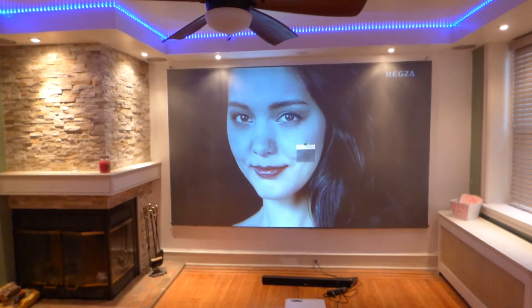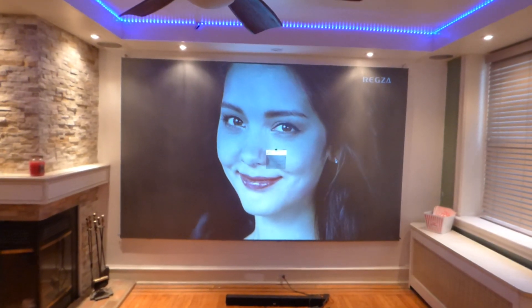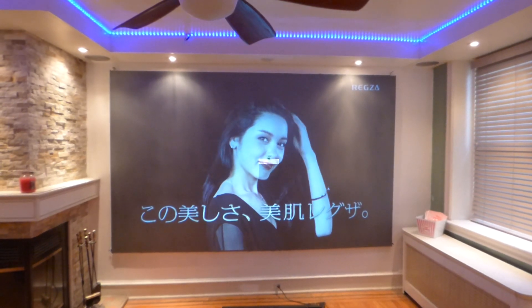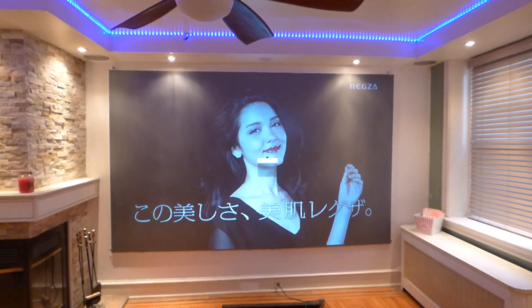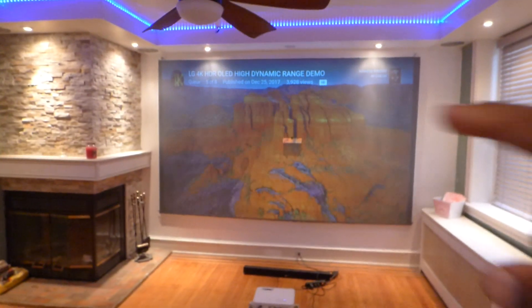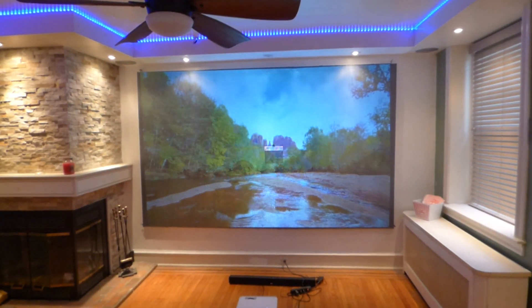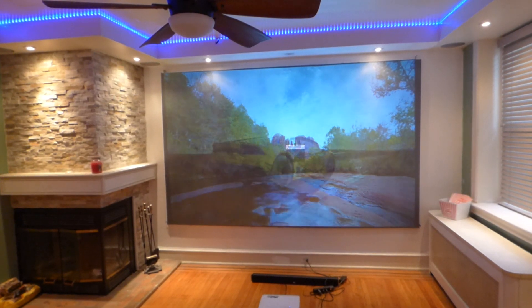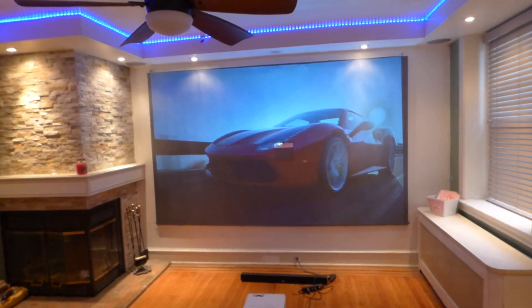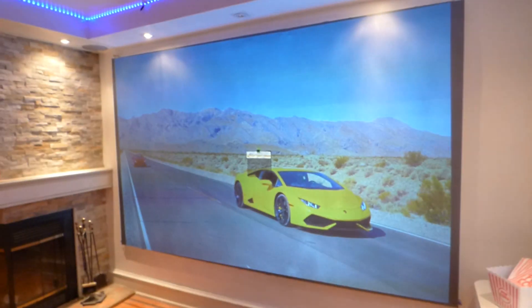Now look at that — look how beautiful the skin tones are. I've got a physical light — now watch it disappear. See, it's here.